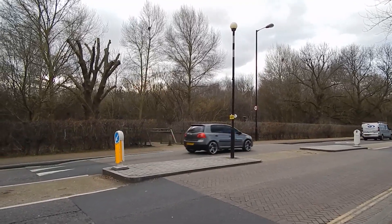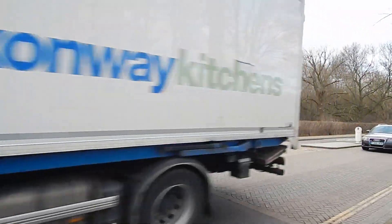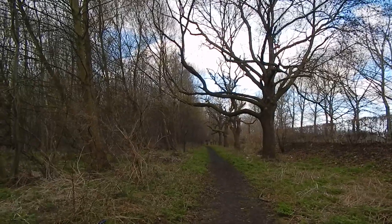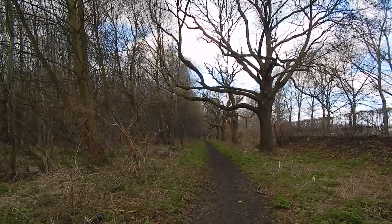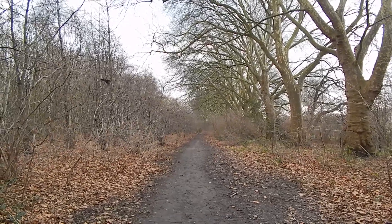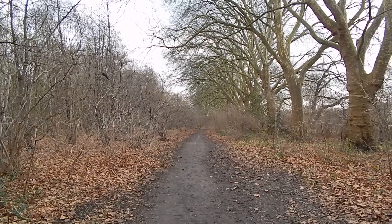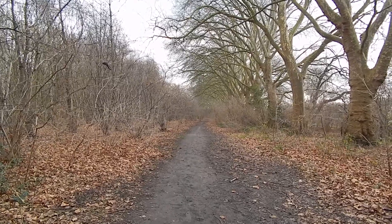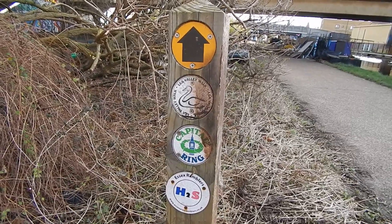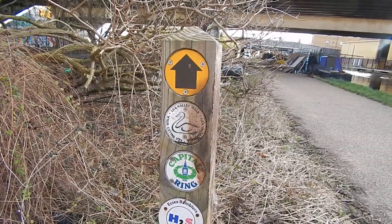We now come to this road and cross into the Wick Woodlands on the opposite side. These were planted in 1996. Now on a path in the Wick Woodlands which runs beside the main road we just crossed. The walk now turns left along this avenue of plane trees which were planted in 1894. Now rejoined the River Lee navigation and here's a plethora of footpath signs — the Long Distance Path, the Lee Valley Walk, and the Capital Ring.